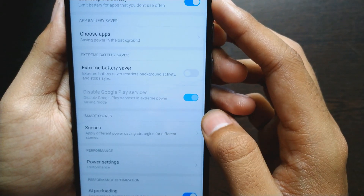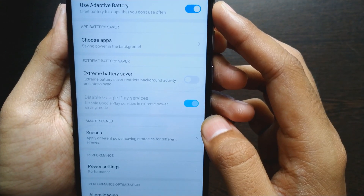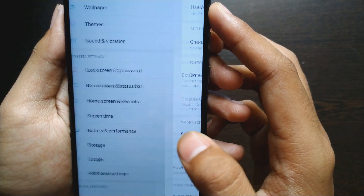Here you can see the power settings where you can select any mode you want. I keep my device on balance mode.